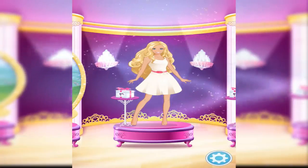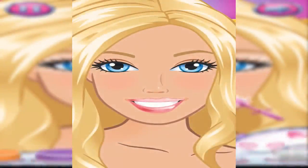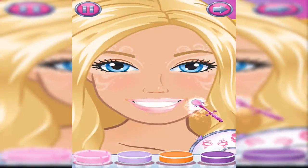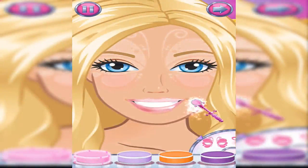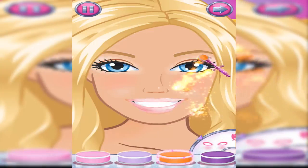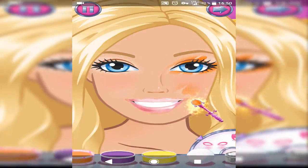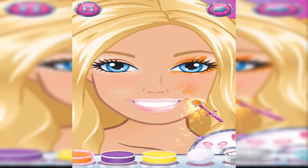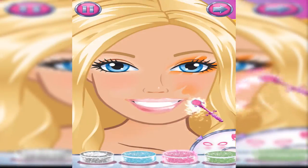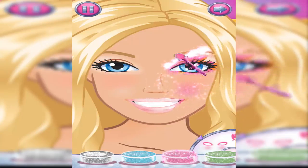A special gift box is waiting for you. Let's pick a cool makeup pattern and design your magical new look. Tap the arrow when you're ready to move on.